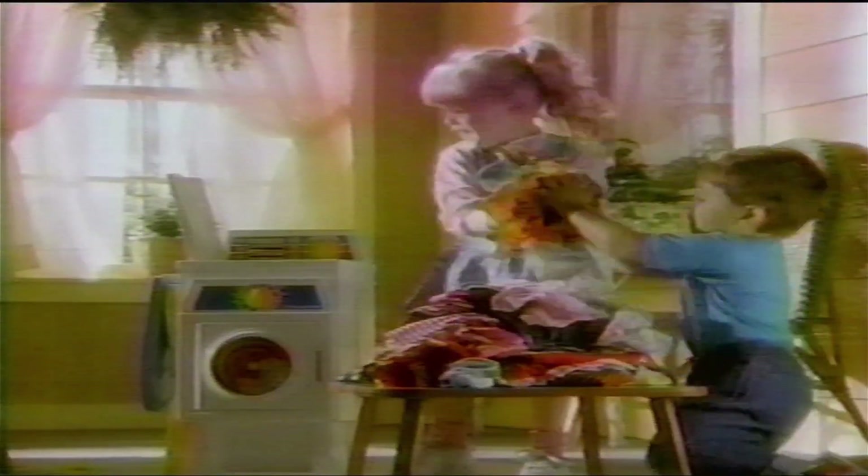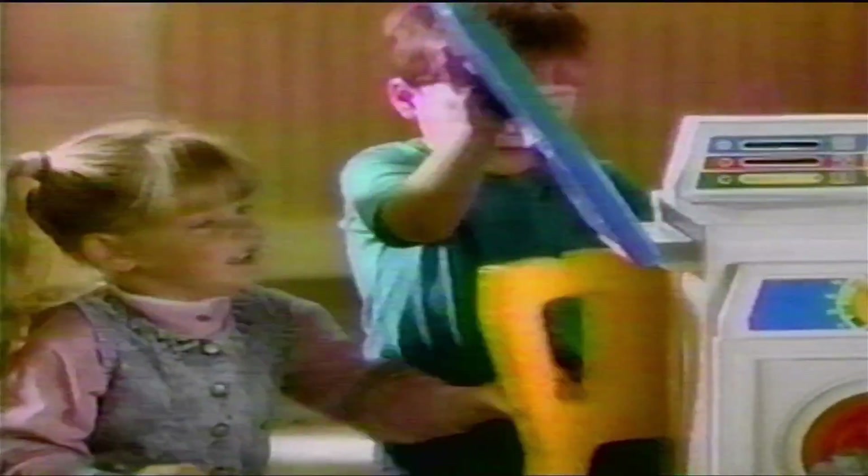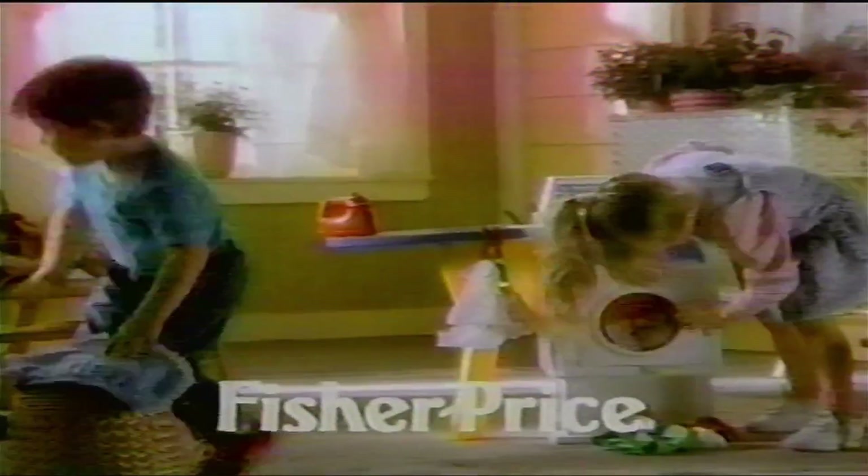Fisher Price knows how laundry can pile up — laundry that needs to be washed, dried, and ironed. All of which can be done just as fast as your legs can take you in the Fisher Price Laundry Center.